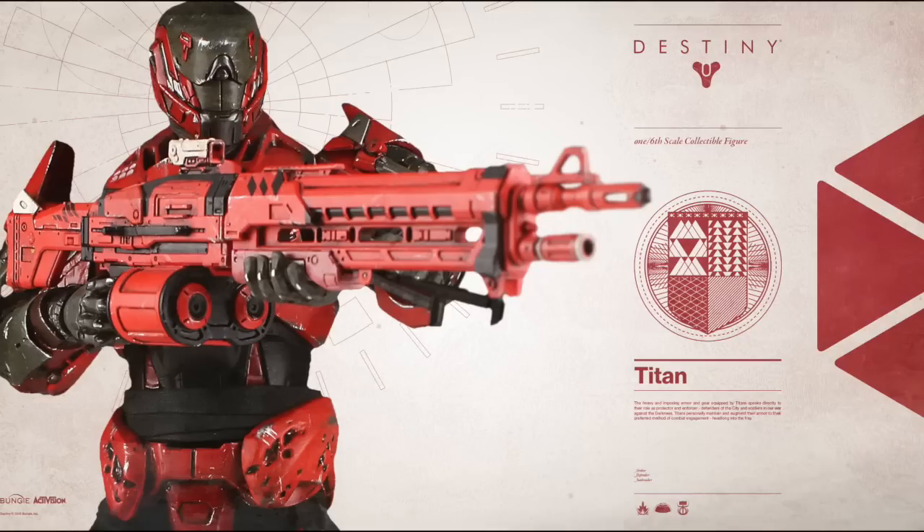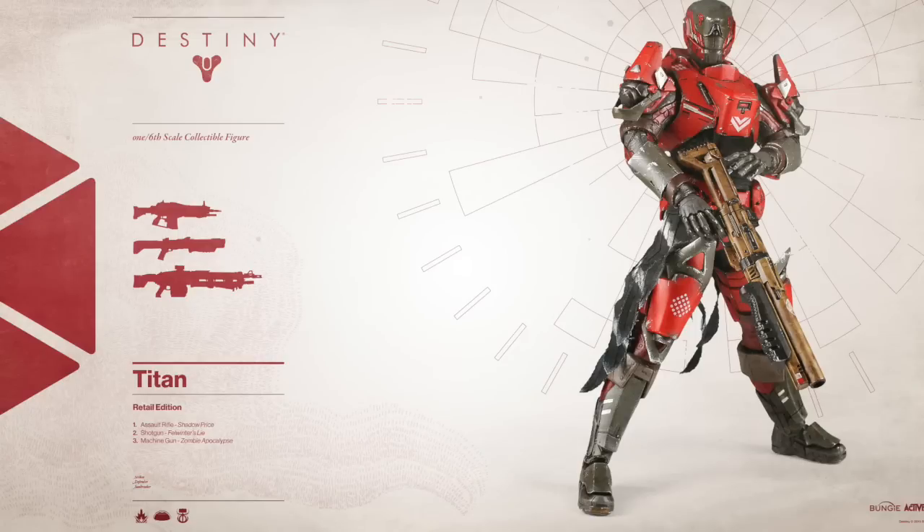Next we have this image of the Titan holding this massive machine gun, which is actually Zombie Apocalypse, which was a very good machine gun before Jolder's Hammer. I believe Zombie Apocalypse was sought after just either before the Dark Below or when the Dark Below came out — it was quite a good heavy machine gun to roll in the Crucible with.